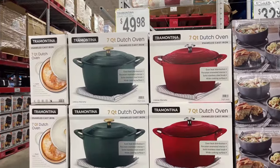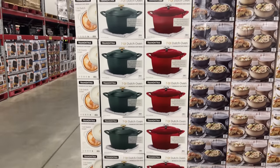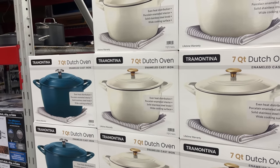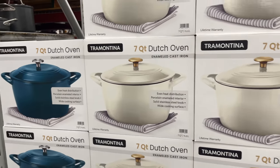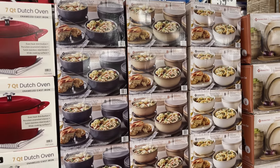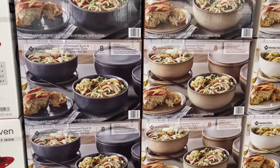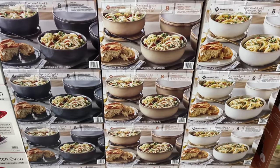Great gift ideas! They also have some new colors this year — green and red in my favorite brand for $49.98. They also have the seven-quart lunch oven in turquoise blue and beautiful white. I also love this eight-piece bowl and plate set mainly because it doesn't come with cups, since we don't use cups that come in sets anymore.